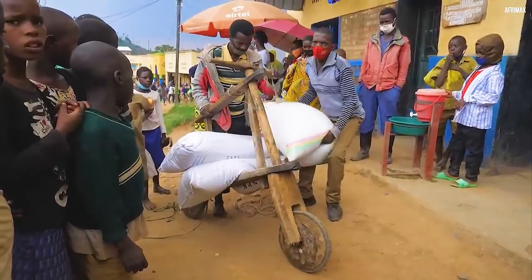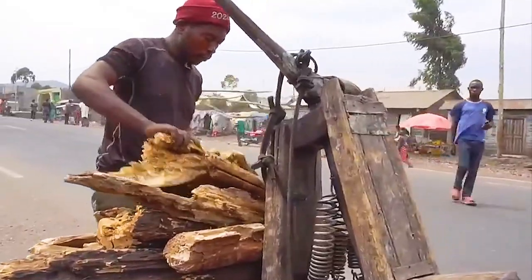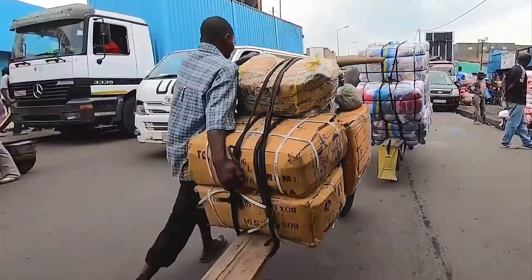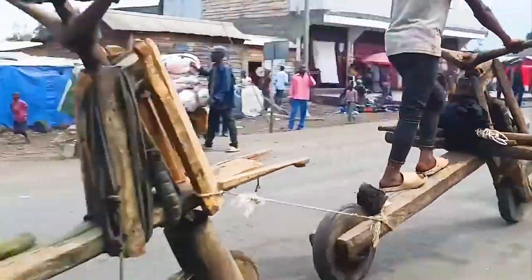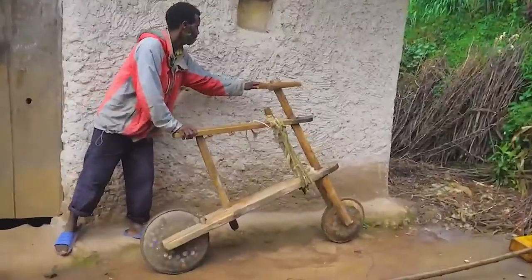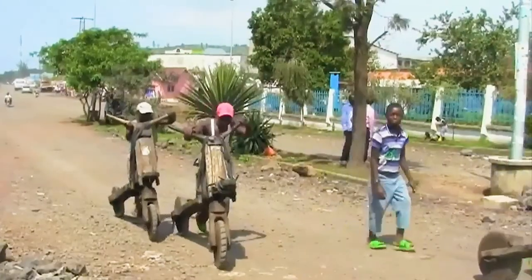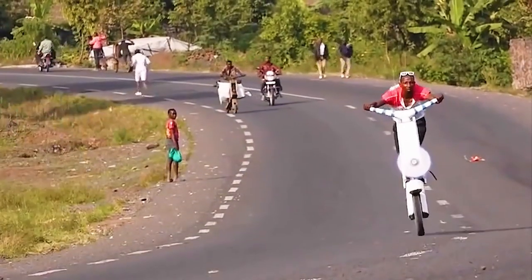What truly sets each Chukudu apart is the personal touch of its maker. No two Chukudus are the same — each bears the distinct imprint of its creator, from the choice of wood to the design and finishing. Yet the Chukudu is more than just a wooden scooter; it's a symbol of resilience and ingenuity, a lifeline providing transportation where modern vehicles are a luxury. Creating a Chukudu is about crafting something out of nothing — survival, resilience, and above all, the enduring human spirit.